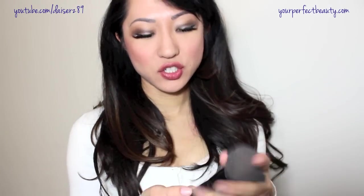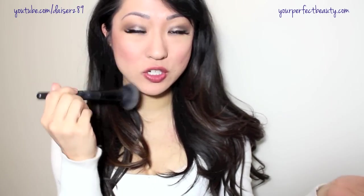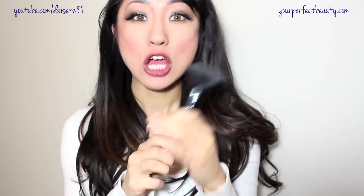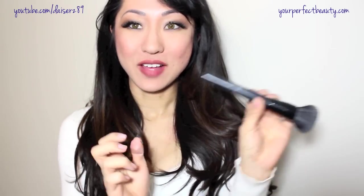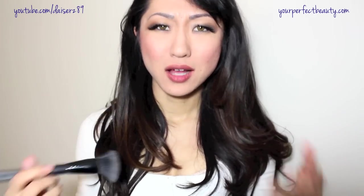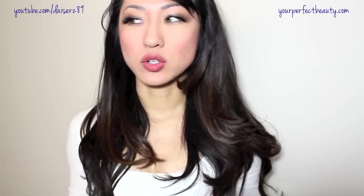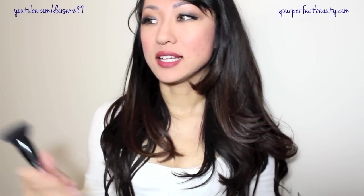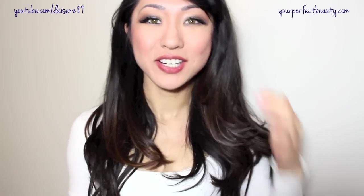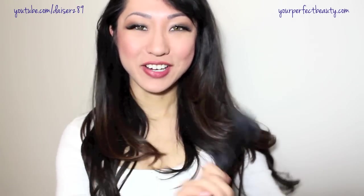The e.l.f. Studio Fix brush — this is the softest brush, made out of synthetic bristles, just super soft and amazing. You can use it to apply blush, highlighter, bronzer, or buff liquid or powder foundation — it's a really multi-purpose brush. It's only three dollars at the drugstore, Target, or on Amazon. I probably have five of these brushes because I'm too lazy to wash brushes, so I just pick one up every time I go to Target since they're so cheap.